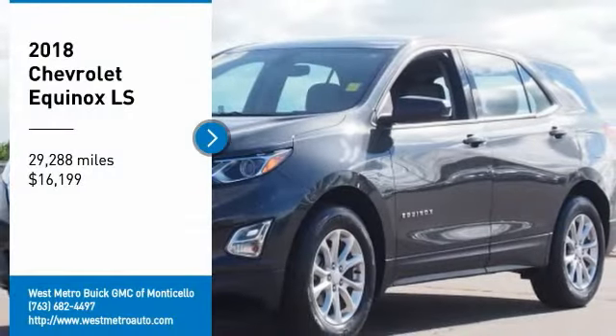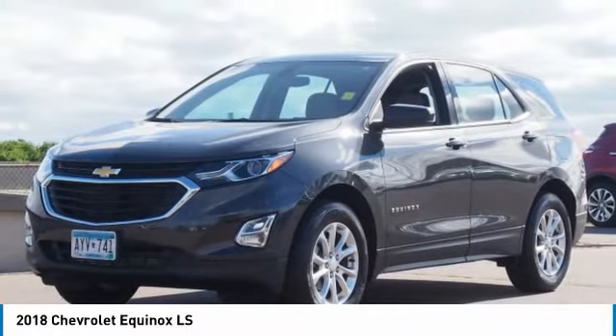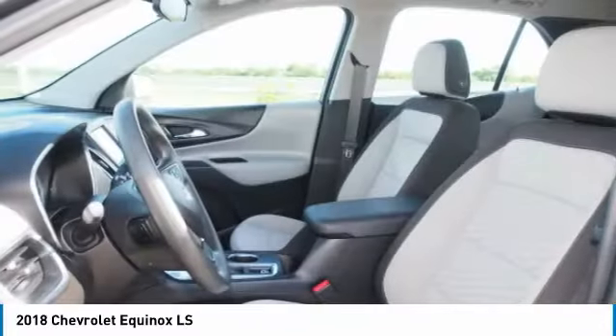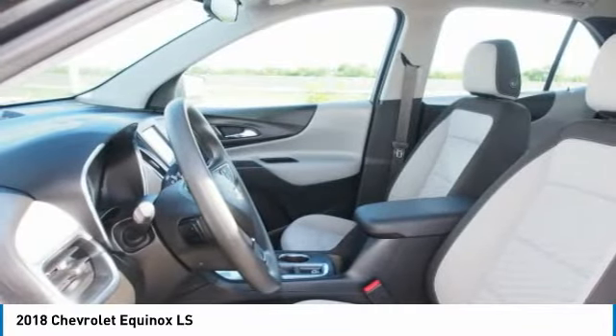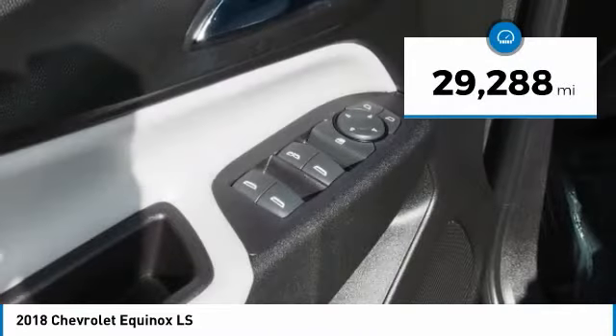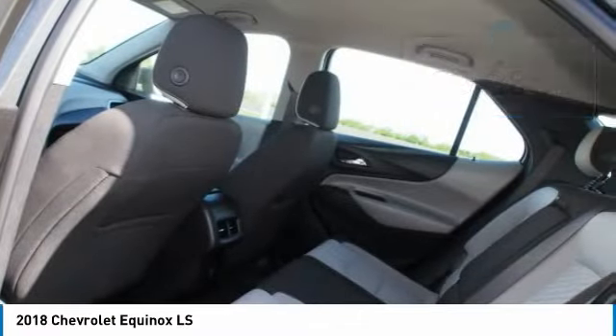Make a great choice today with the 2018 Chevy Equinox — fuel efficiency, safety, and value equals the Chevy Equinox, and is priced below twenty thousand dollars. This vehicle has less than thirty thousand miles.